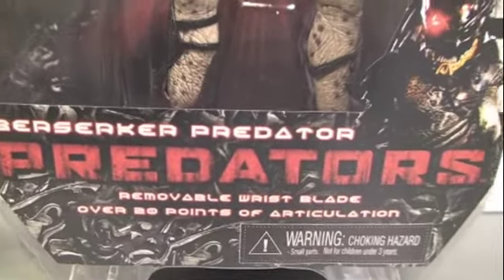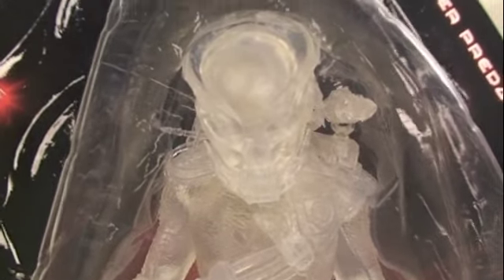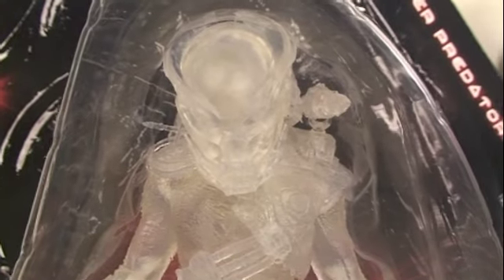This new packaging — Berserker Predator, removal of wrist blade, over 20 points of articulation. I'm going to show the San Diego Comic Con one. I'm not really taking this out of packaging because it's the exact same mold as the regular Berserker.